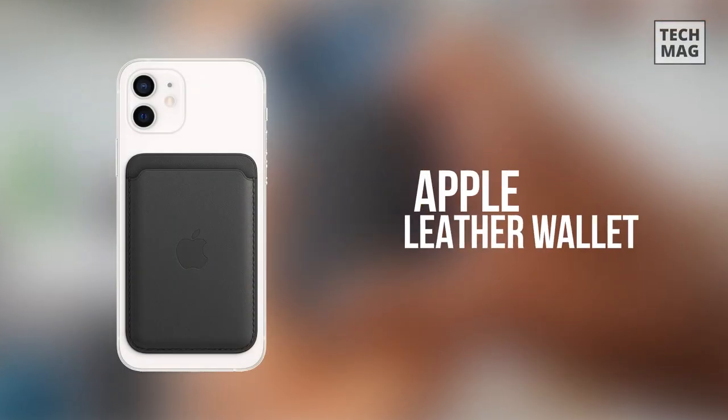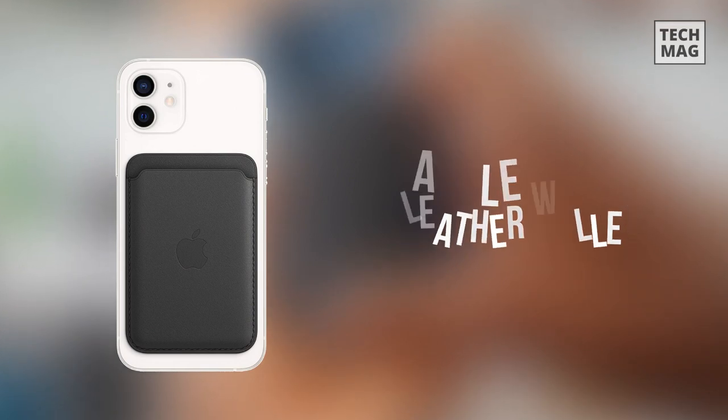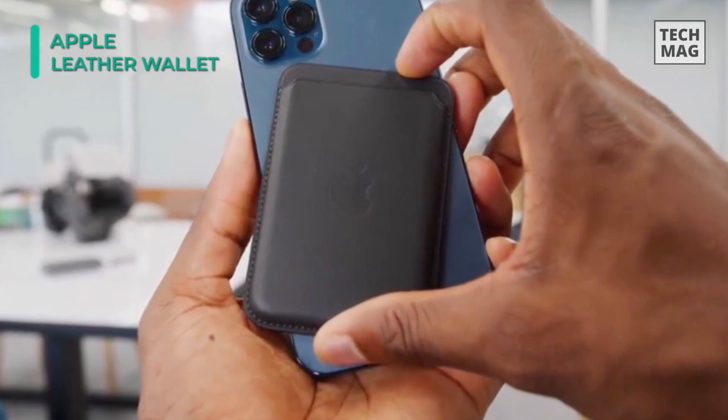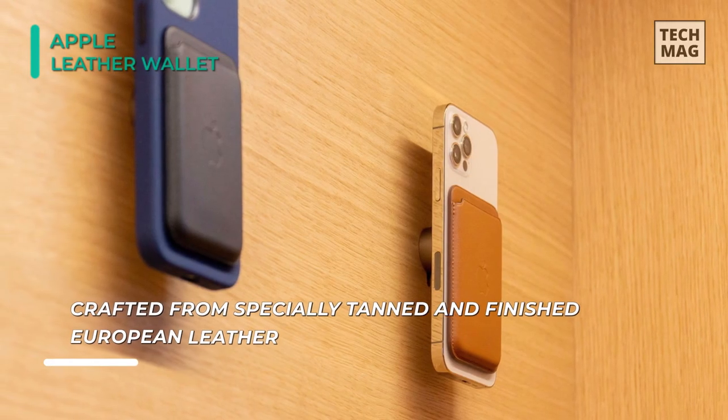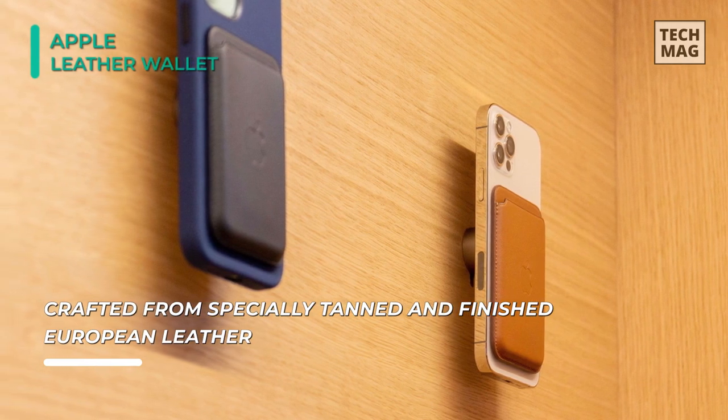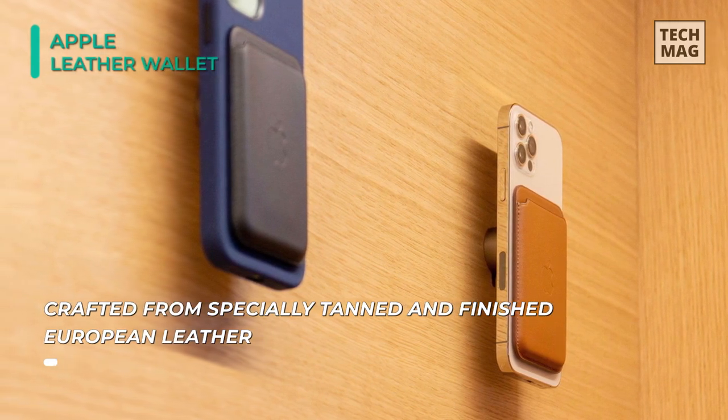Next up on the list is the Apple Leather Wallet with MagSafe. This wallet is crafted from specially tanned and finished European leather. The wallet features strong built-in magnets that allow it to snap into place on the back of your iPhone effortlessly. You can even stack it on top of a clear or silicone case with MagSafe to create a look that is unique to you.